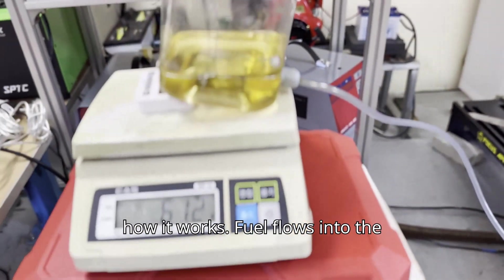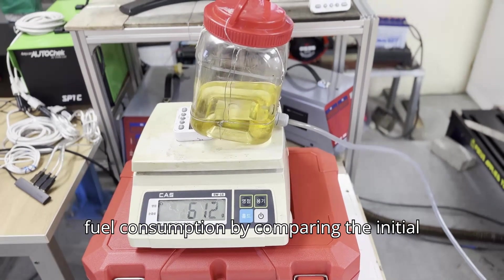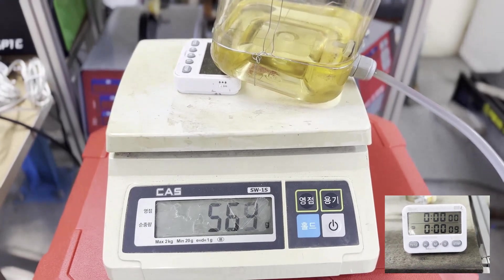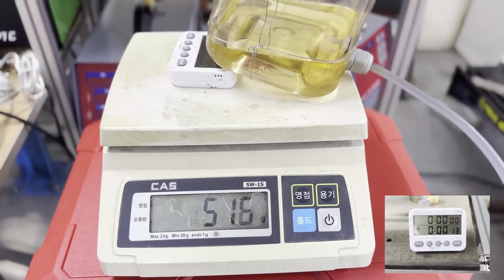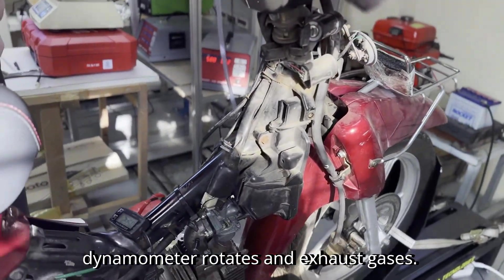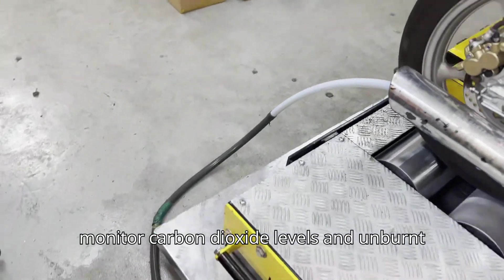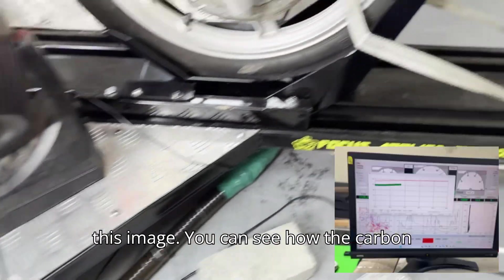Here's how it works. Fuel flows into the engine for combustion. We calculate the fuel consumption by comparing the initial fuel weight to the remaining fuel after the experiment is complete. As the engine starts running, the dynamometer rotates and exhaust gases are produced. These gases are fed directly into the analyzer, where we monitor carbon dioxide levels and unburned hydrocarbons in real time.